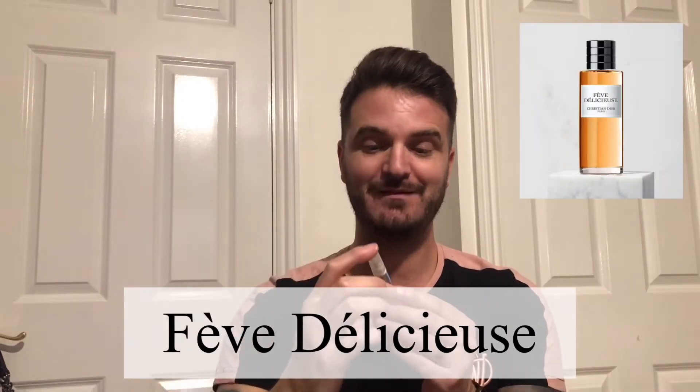Hello everyone, my name is Tony and welcome back to Predicted — this is Two Minute Tuesday. In today's episode I'm going to be reviewing Fève Délicieuse by Maison Christian Dior, from their Privé collection.